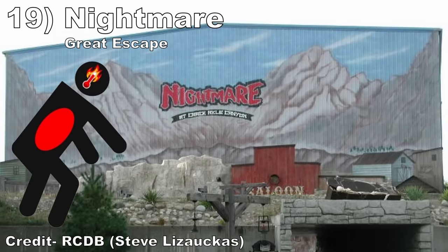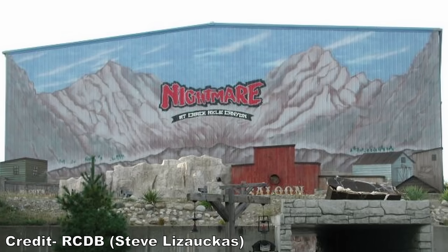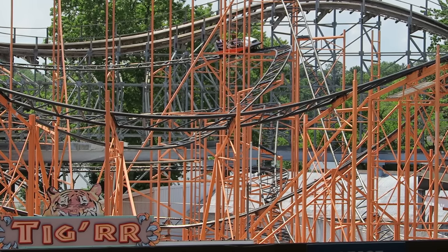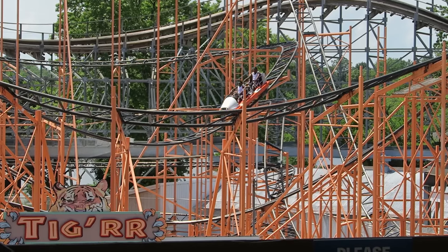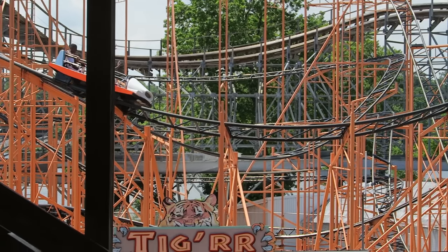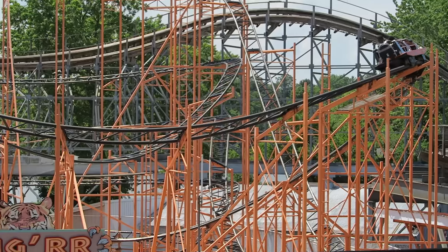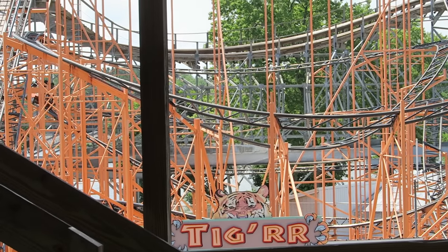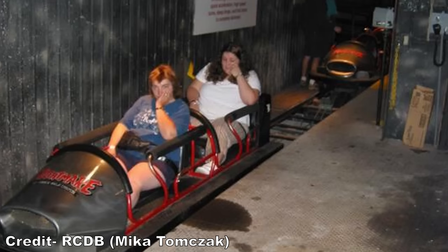#19: Nightmare Crack Axle Canyon at The Great Escape. This was an indoor Schwarzkopf Jetstar, but it had a bevy of issues. One, it had been relocated several times and was quite rough by this point. Two, the darkened environment made it hard to anticipate the low turns, meaning you could slam into the side of the vehicle. Three, the building had no air conditioning or ventilation, so it was an absolute furnace on a summer day.